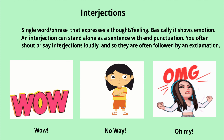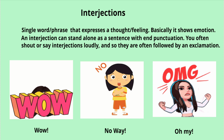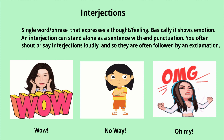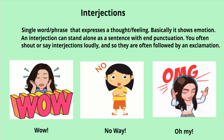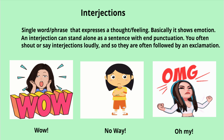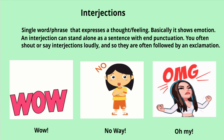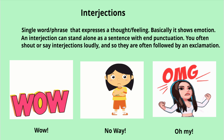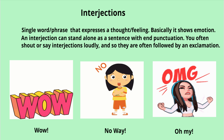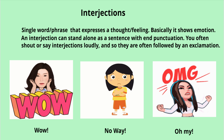An interjection can stand alone as a sentence with end punctuation. You often shout or say interjections loudly, and so they are often followed by an exclamation point. In the first visual, you see a girl saying 'Wow!' — wow is an interjection and it is followed by an exclamation.